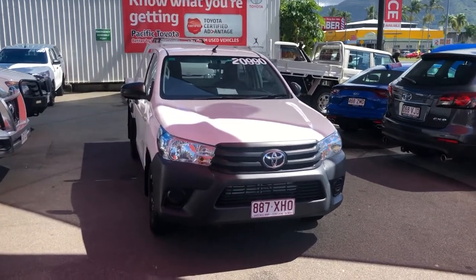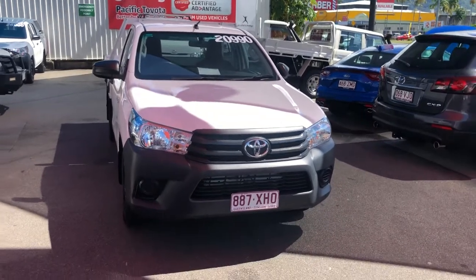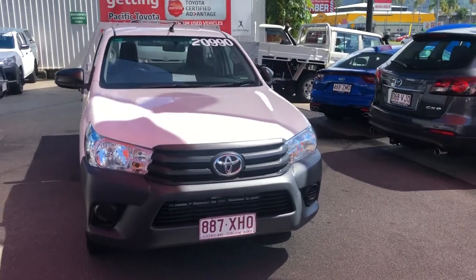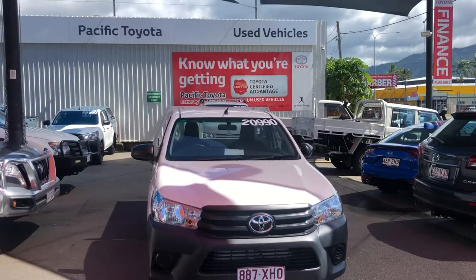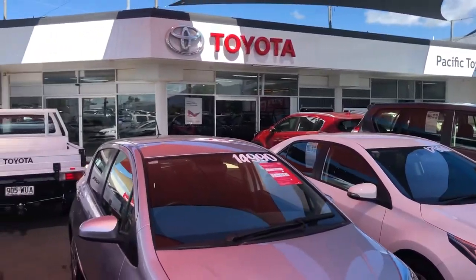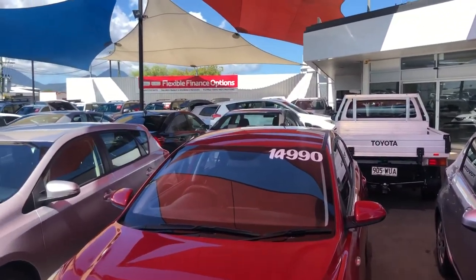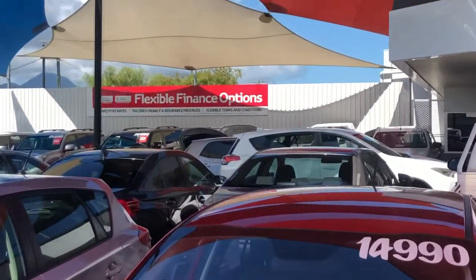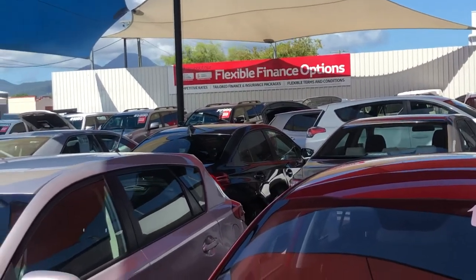Hey, Samuel Hayden here from Pacific Toyota. Just want to run over this Hilux Workmate with you. We can easily get this down to Brisbane for you. A bit about us - Pacific Toyota run two large premium used car vehicle yards, as you can see here. It's quite a large location. We run one of the largest pre-owned vehicle operations under the Toyota banner. We also offer finance options should you need it, all through Toyota Financial Services.